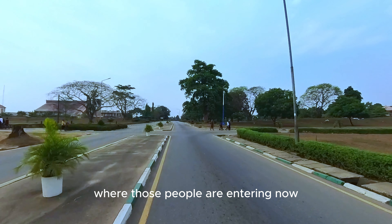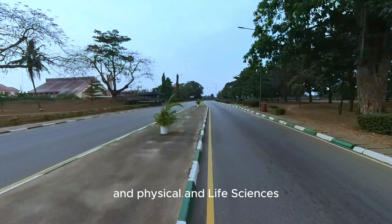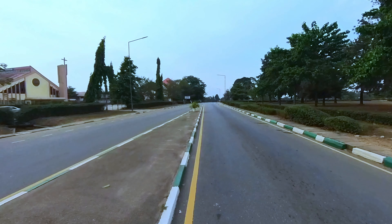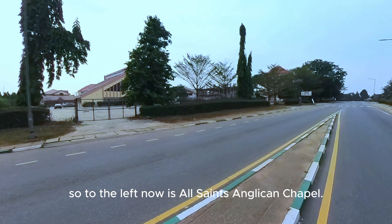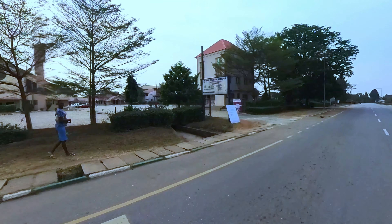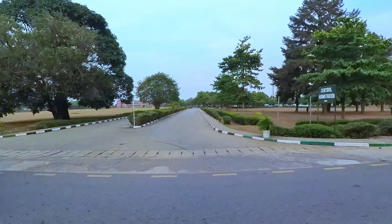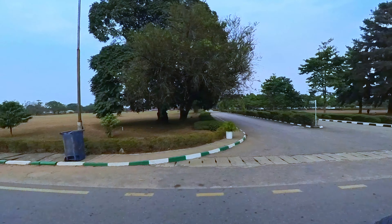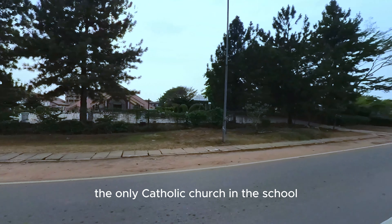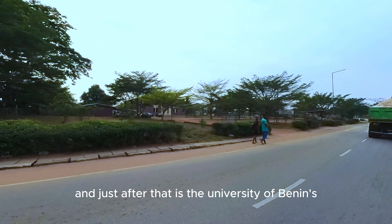Where those people are entering, just by the side of the auditorium, leads to the back of the auditorium and to Physical and Life Sciences — I will link it from the back when we get there. To the left is All Saints Agricultural Chapel. To the right is the Central Administration Building, where you have the Vice Chancellor's Office. This is St. Barth Catholic Church — the only Catholic Church in the school. Just after that is the University of Benin Central Mosque.